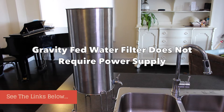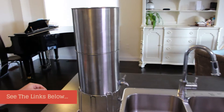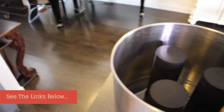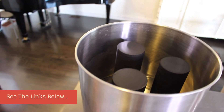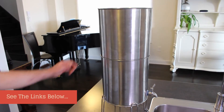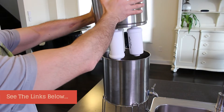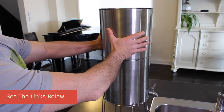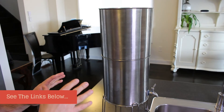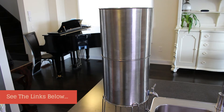We pour the water on the top and it gets filtered through these ceramic, carbon-filled — or activated charcoal — filters, and it goes down to the secondary filters, which are called the fluoride filters. As you can see, the fluoride filters are screwed to the bottom; I have three of them attached. By doing that, we are sure we are filtering out over 90% of the fluoride in the water.